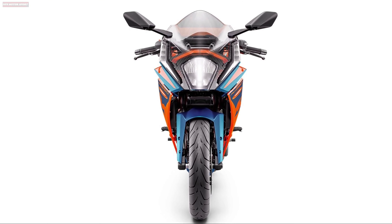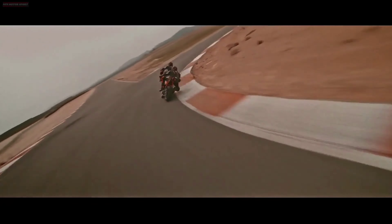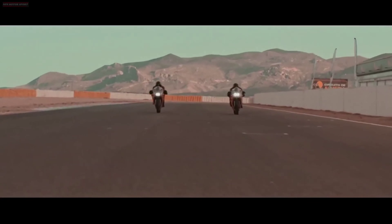Completely redesigned, race-inspired bodywork provides class-leading wind protection and a higher top speed thanks to optimized aerodynamics created by using CFD simulations.